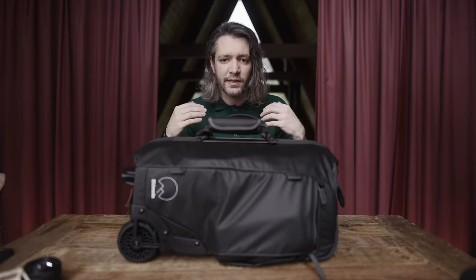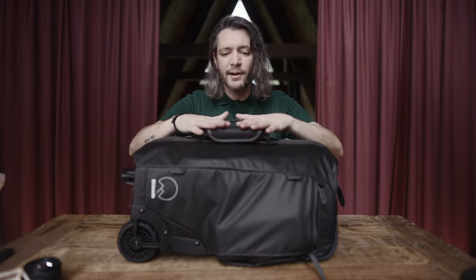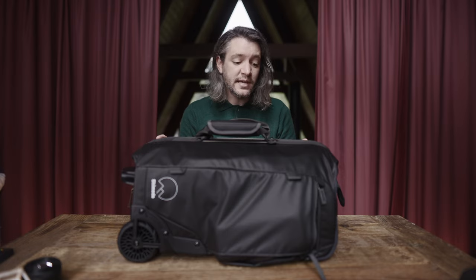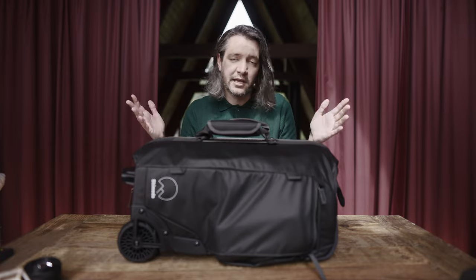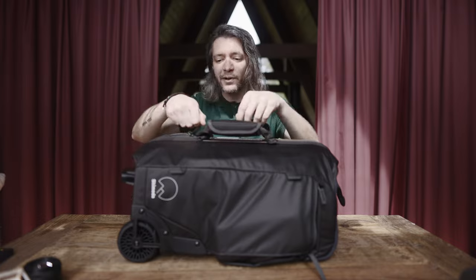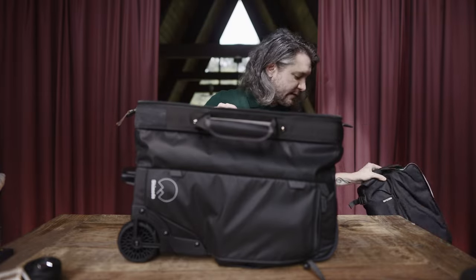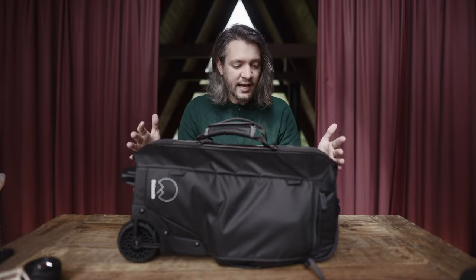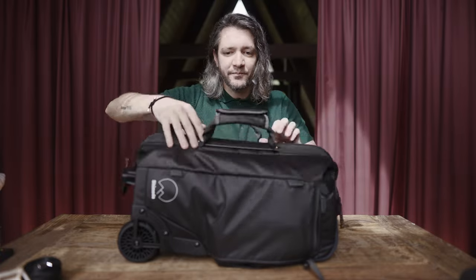The big thing for me with any roller bag is: when I'm traveling on an airplane, can it hold my sling bag made by Incase within it? I try to never check my luggage — I always carry on everything. That means I need one carry-on bag with all my camera equipment and a backpack with all my clothing and toiletries, and I can carry on to almost any flight unless it's a smaller regional plane. The answer is yes — it can quite comfortably hold my entire sling bag in the top part. That may not matter to most of you, but it's key for me.